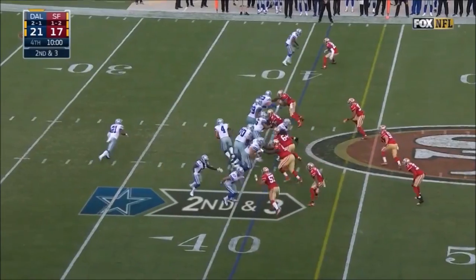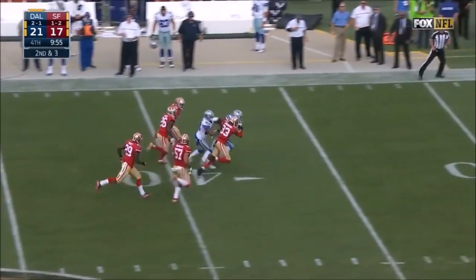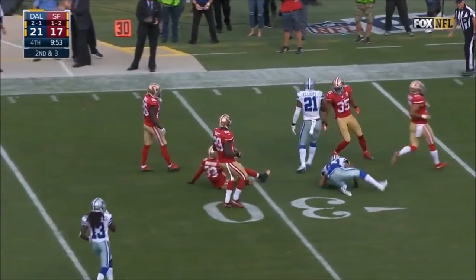Second and three. Elliott left side. Leary with a block. Elliott springs loose, inside the 35.